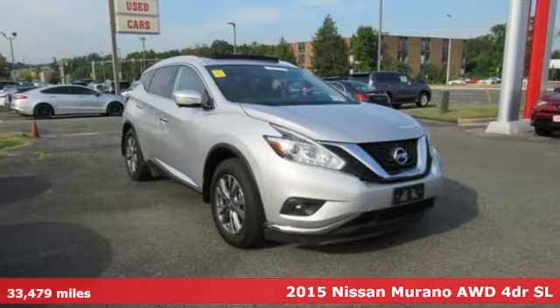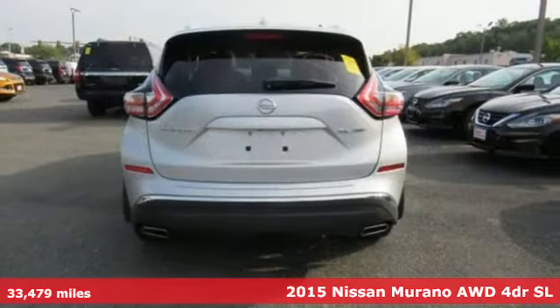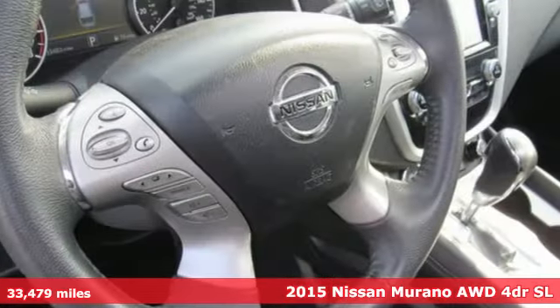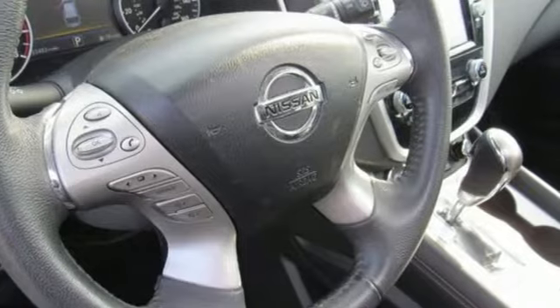Here's a 2015 Nissan Murano. This crossover has a sleek design, comfortable interior and plenty of power so you can be more than just a driver — you can be a host.